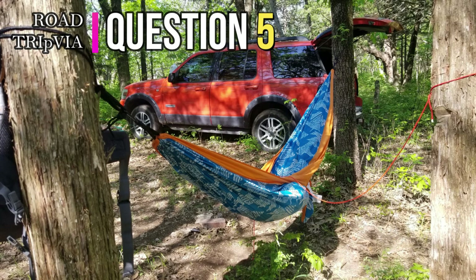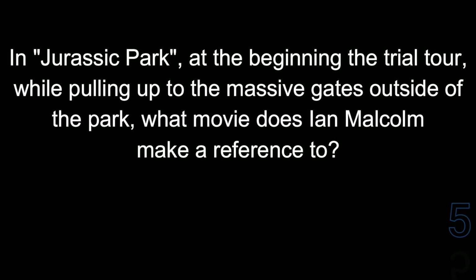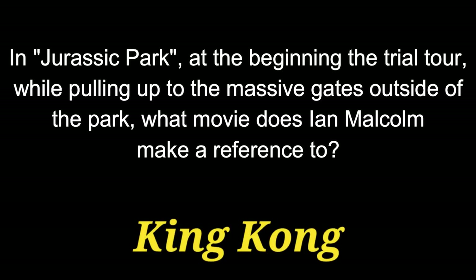Question 5. In the original Jurassic Park, at the beginning of the trial tour, while pulling up to the massive gates outside the park, what movie does Ian Malcolm make a reference to? He makes a reference to the King Kong films.